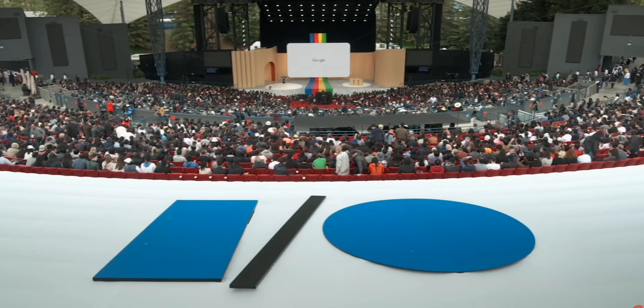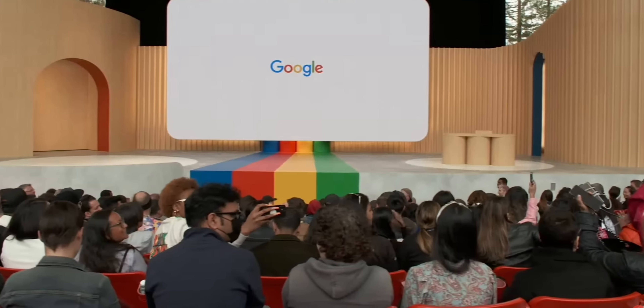And that about rounds up all the announcements from Google I.O. 2023. But what do you think of the new products that were just announced? Are you thinking of buying any of them? Let us know in the comments down below. While you're down there, be sure to like, subscribe, and hit the bell icon to be notified of when we upload next. I'm Harley Moreno with Android Authority, and I will see you in the next one.